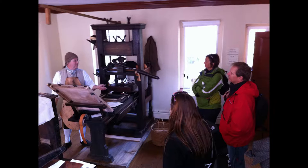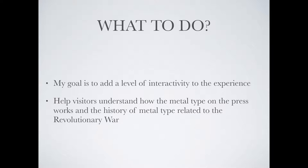Printing is a hands-on occupation involving arranging the type and operating the press. The audience's understanding of printing can't be complete without tactile interaction. While allowing them to touch a real press isn't possible, this exhibition will add a much-needed level of interactivity to the experience.